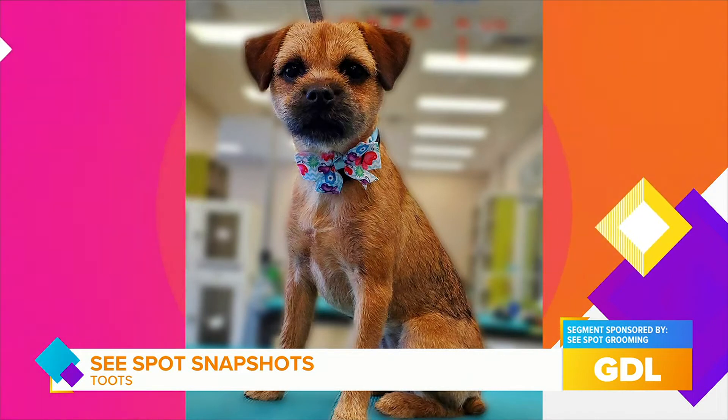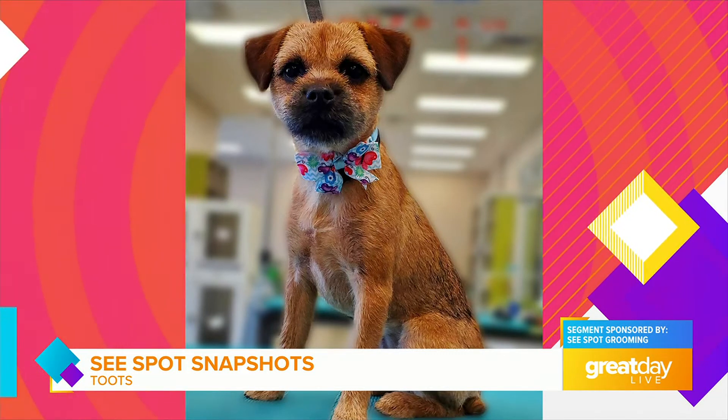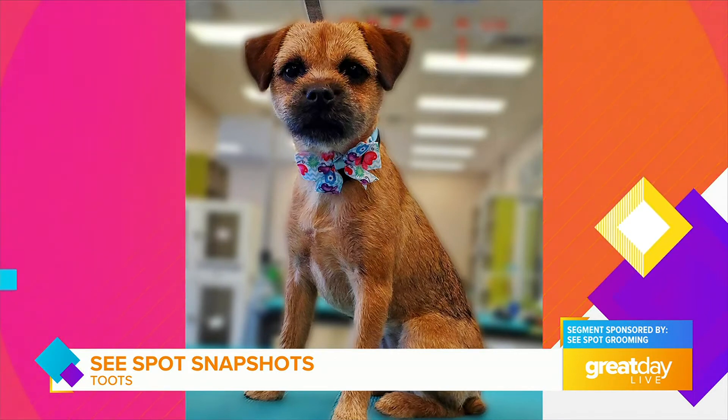She loves her toys and her squeaky pig is her current favorite. When she's older, her owners hope to take her hiking, but for now she practices on walks around her neighborhood and throughout the park.